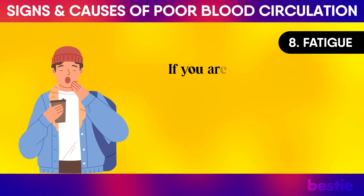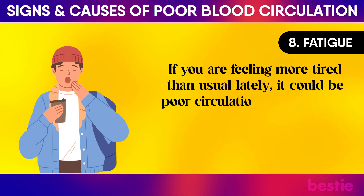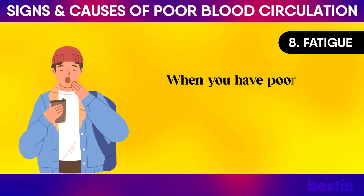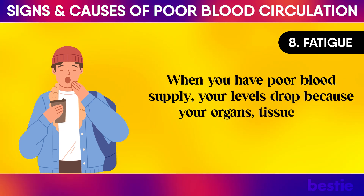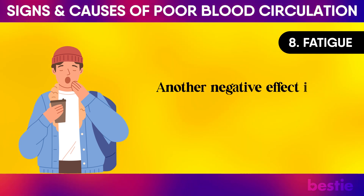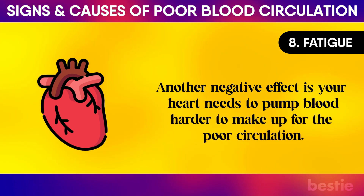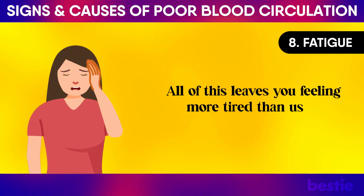Fatigue: If you are feeling more tired than usual lately, it could be poor circulation affecting your energy levels. When you have poor blood supply, your levels drop because your organs, tissues, and cells aren't getting enough oxygen. Another negative effect is your heart needs to pump blood harder to make up for poor circulation, leaving you feeling more tired than usual.